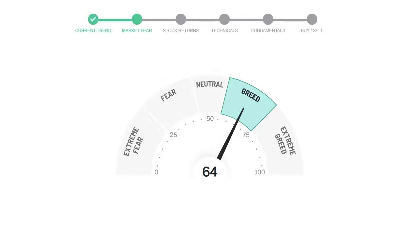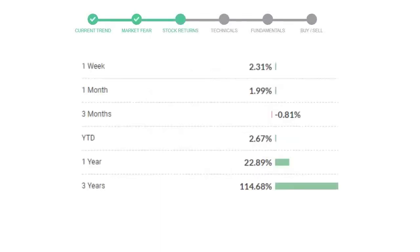We usually look at this indicator to make our buy or sell decisions better. Regeneron Pharmaceuticals gave 2.31% returns in the last week, 1.99% in the last 30 days, and 3-month returns are negative 0.81%. Now let's have a look at simple moving average data.